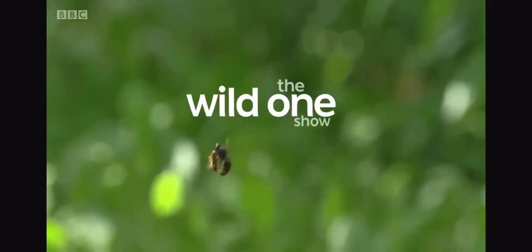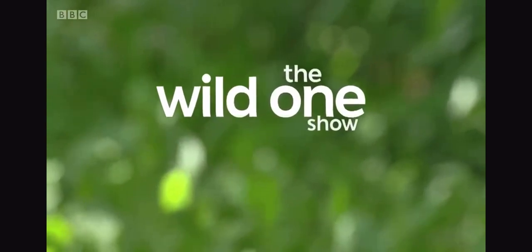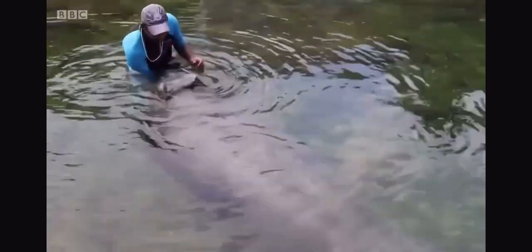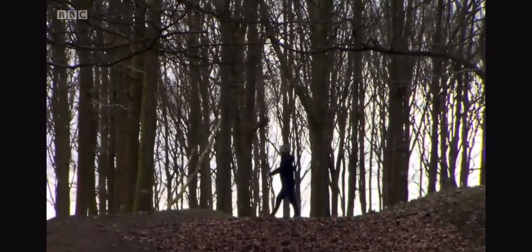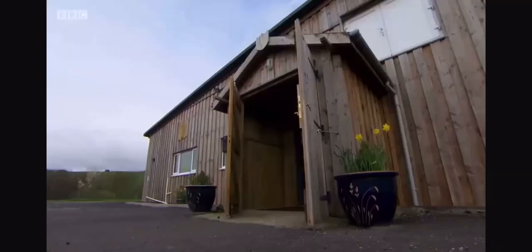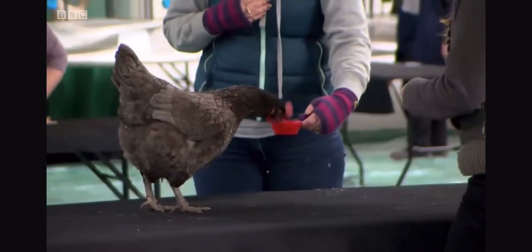Just here to investigate the secrets behind animal training, Mike has surrounded himself with a lot of clucking and clicking. How do you inspect the teeth of a sea lion, or convince a manatee to turn over and show you its flippers? I've been invited to a special workshop near the Forest of Dean to witness a training technique that can theoretically be used on any animal. I'm going to be working with a chicken.